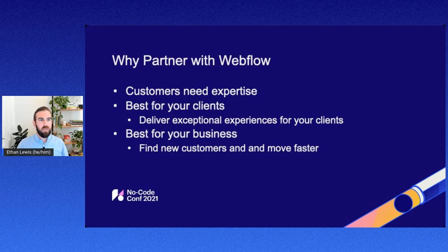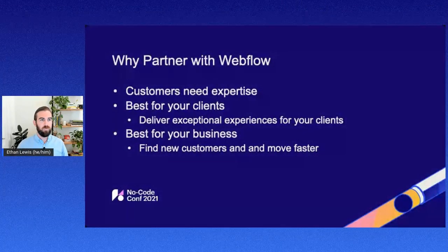You might be thinking, I'm a service provider, an agency or freelancer — why should I partner with Webflow? Number one is really the opportunity we have here. Customers need expertise. While Webflow is easy to learn and is a no-code solution, we have many customers that come to Webflow directly asking for service providers or the ability to work with somebody to facilitate the launch of their new site or digital experience.